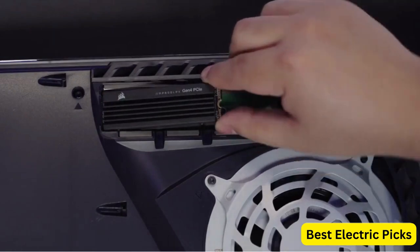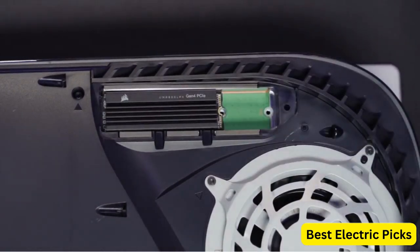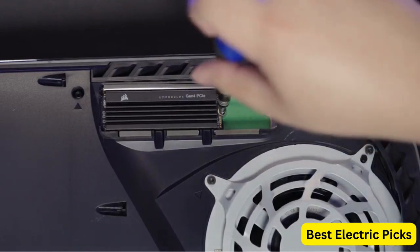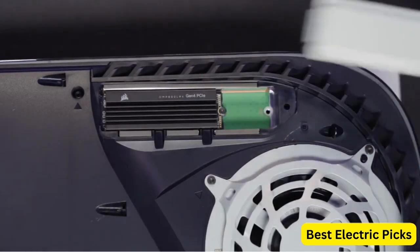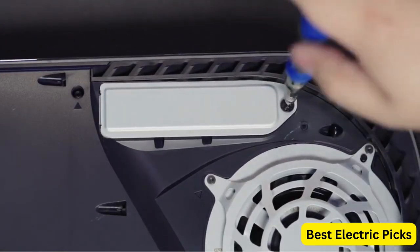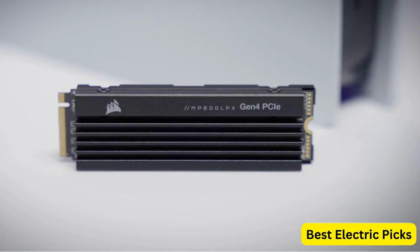Designed with a high-speed interface and utilizing the PCIe x4 Gen 4 technology, this SSD offers exceptional bandwidth and responsiveness, allowing you to experience games with minimal lag and smooth gameplay. Its compact form factor makes it ideal for integration within the PS5's sleek design. The 2TB storage capacity provides ample space to store your favorite games, downloadable content, and other media files, ensuring that you have enough room for your entire gaming library.